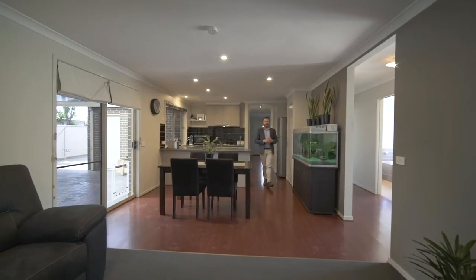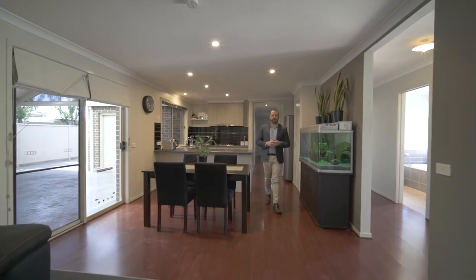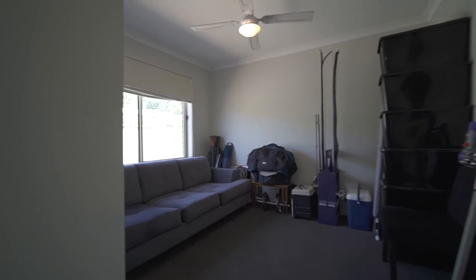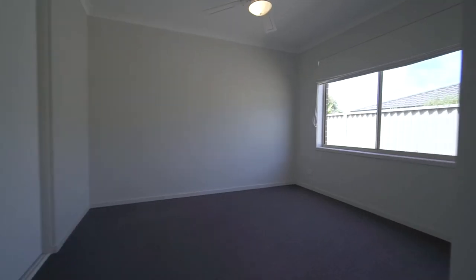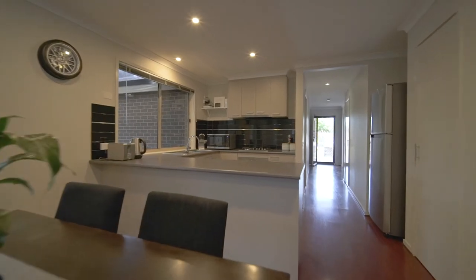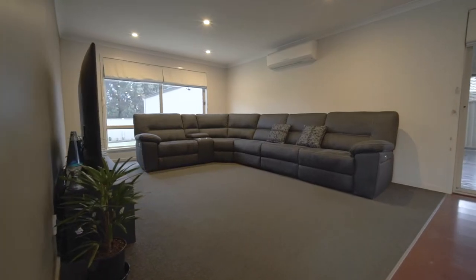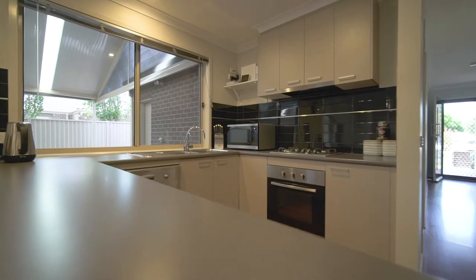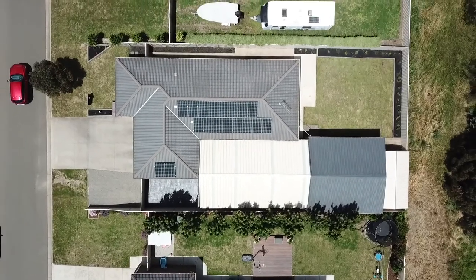The home has been immaculately kept throughout and we've got all the modern conveniences that one looks for these days. We've got three bedrooms, two bathrooms, plus this open plan kitchen dining living space, plus two split systems for heating and cooling. The home also offers a five and a half kilowatt solar system to help keep the electricity bills down.